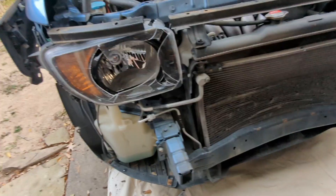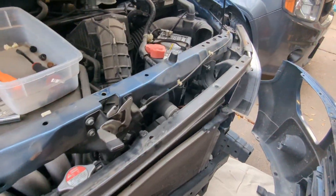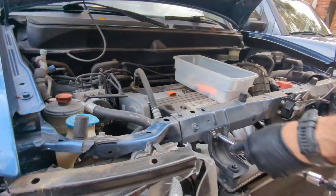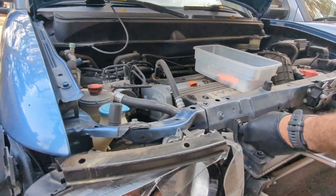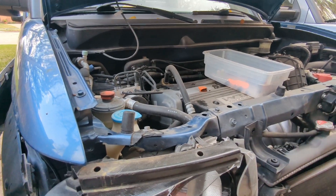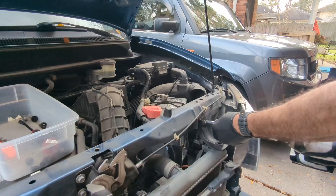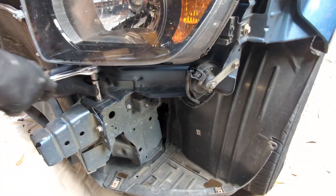Had a couple little plugs that were messed up. I went to the junkyard and picked everything up from there. This one here I'm going to end up keeping just because it matches the other Element that we have that has 30,000 miles, and I always like the atomic blue. So I wanted to do a custom build, plus the fact that it's been wrecked.